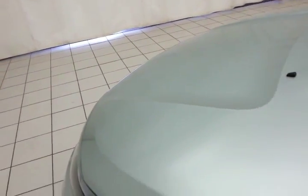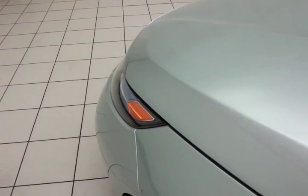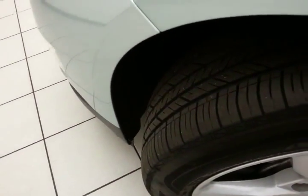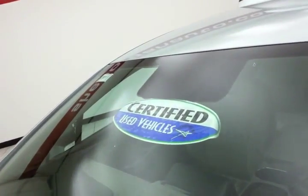Exceptional fuel economy: when running just on the electric, you get a combined 98 miles per gallon equivalent; on gas, a combined 37 miles to the gallon. There's about 75% tire tread left. And don't forget about that certified warranty protecting your investment.